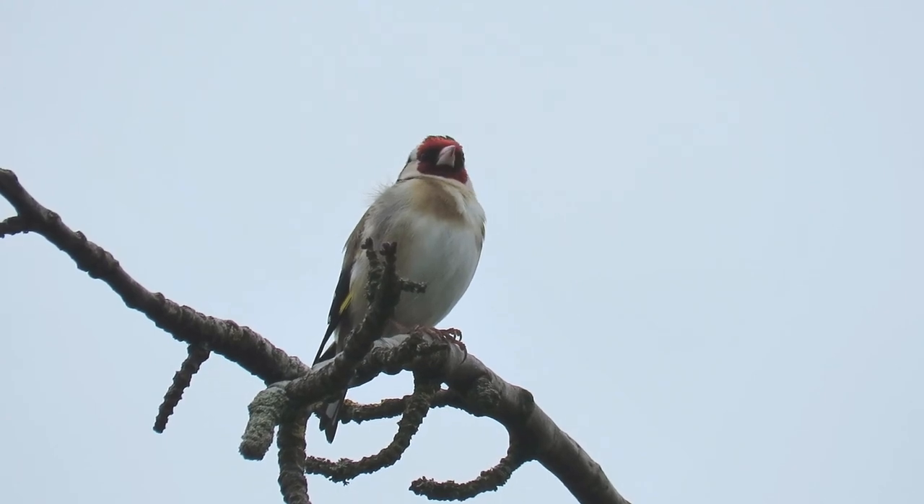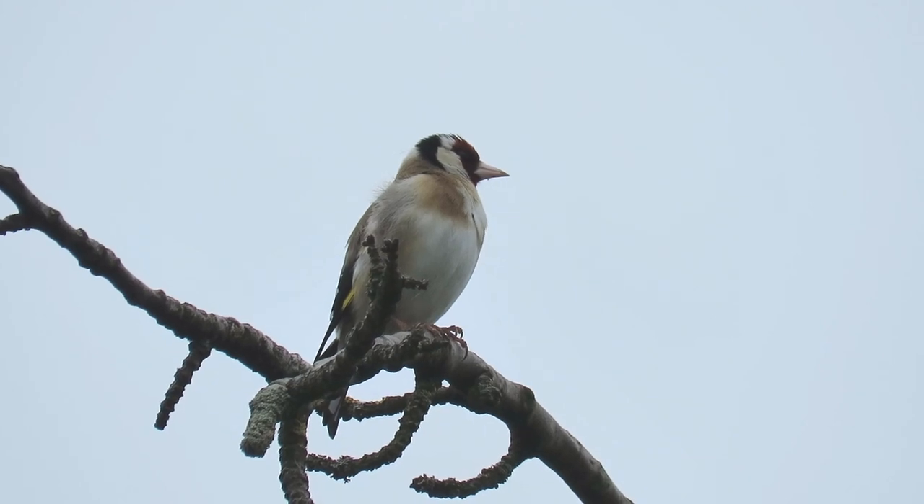They're a common garden visitor and you can encourage them by providing Niger seed feeders and by leaving the seed heads on any thistles that grow.